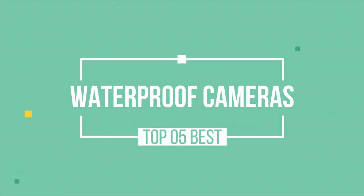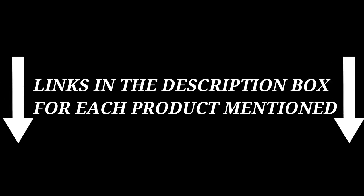If you want to know about the price and other information, check my description. So without any further delay, let's jump into the video.